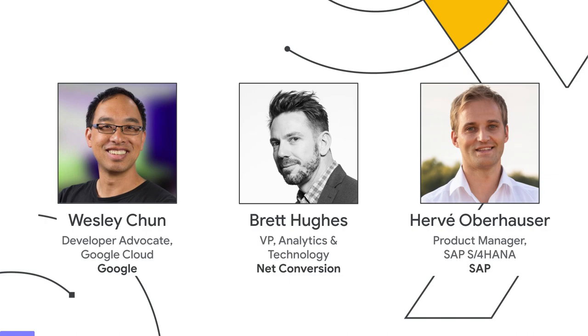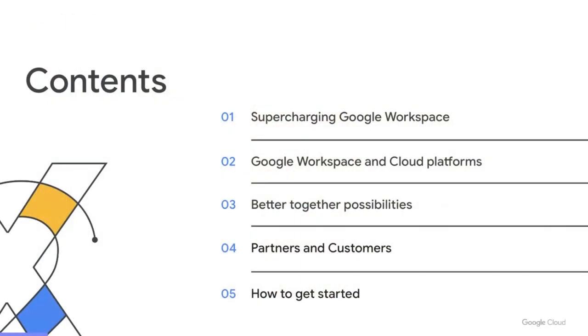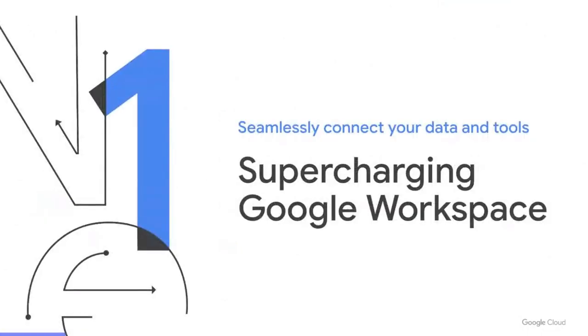I'll be joined by special guests Brett Hughes, VP of Analytics and Technology at NetConversion, and Hervé Oberhauser, product manager for S4HANA at SAP. By covering various ways you can supercharge Workspace, we'll follow that with a quick overview of both Workspace and Cloud platforms. We'll also look at a few use cases where Cloud can amplify Workspace solutions and spotlight a report automation example. Then we'll hear from Google Cloud customer NetConversion and cloud partner SAP on what they've built using both together. Finally, we'll wrap up with links on how to get started.